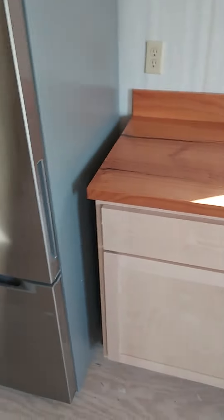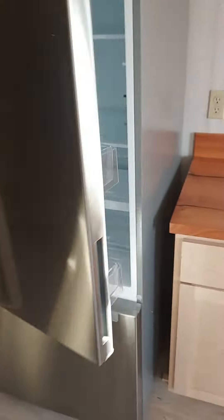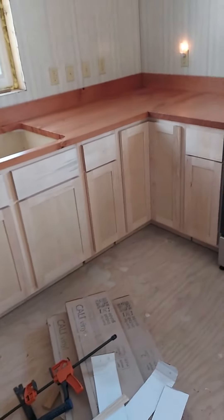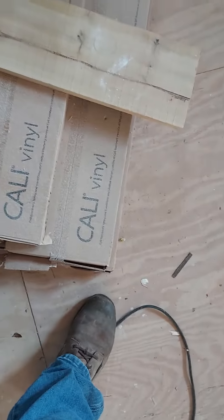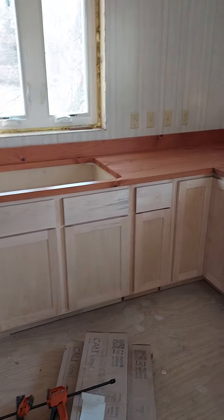So we back up and we have the refrigerator, which I did get the door switch the other day so it opens towards the kitchen. The counters are all in. Guess what goes next — that vinyl flooring.